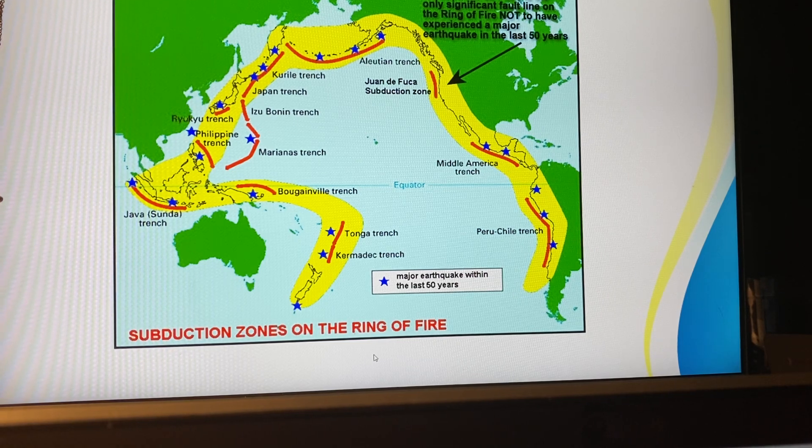Did you know that there are a lot of earthquakes in these regions? The Pacific Ocean contains — are you ready for this number? — 75,000 volcanoes. And many of these volcanoes are under the sea. Isn't that amazing?